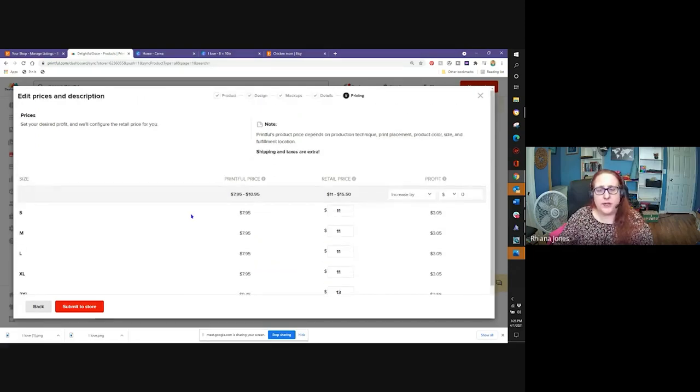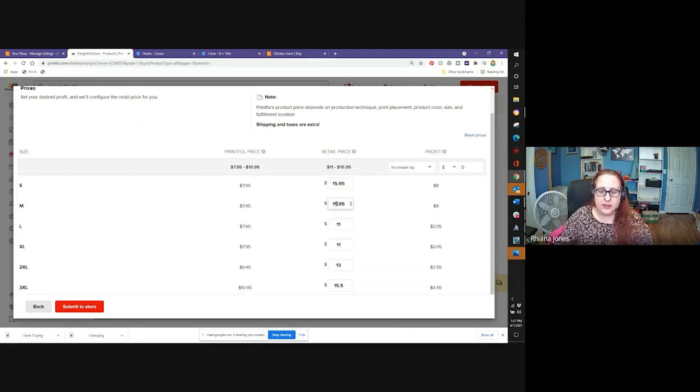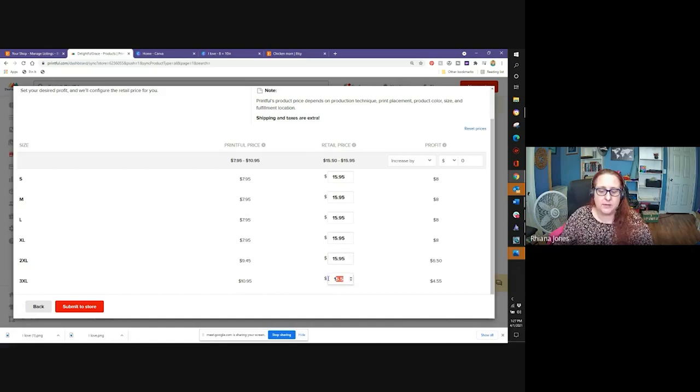Now let's proceed to pricing. I always do free shipping — if you look on Etsy most people do free shipping, which means you need to factor in that $3.99 domestic shipping cost. So I put $15.95 as the store price — that tells me how much I have left over. I'm going to make about $8 for this shirt but they're also going to take out $3.99 for shipping, so it nets a profit of around $4 per shirt at $15.95. If I want higher profit I need to up the price to around $20, but you have to consider that you probably won't sell it at that cost unless it's original artwork. I also tack on an extra dollar or two for plus sizes because they charge more for those.